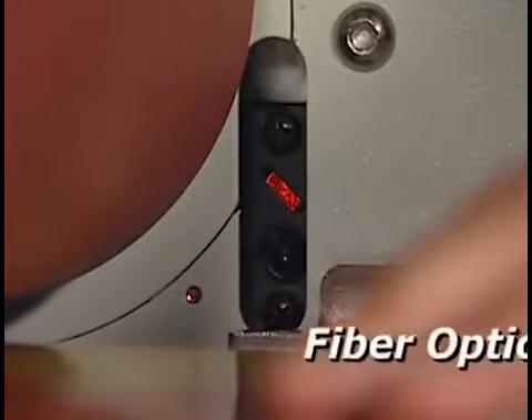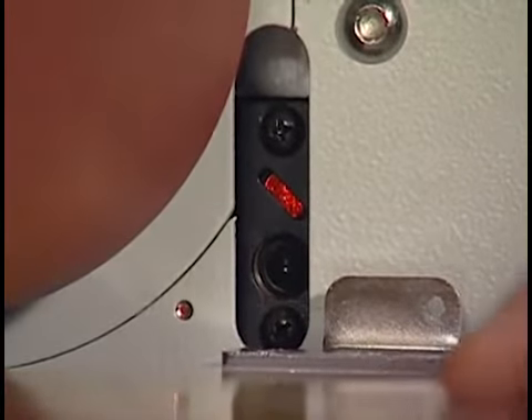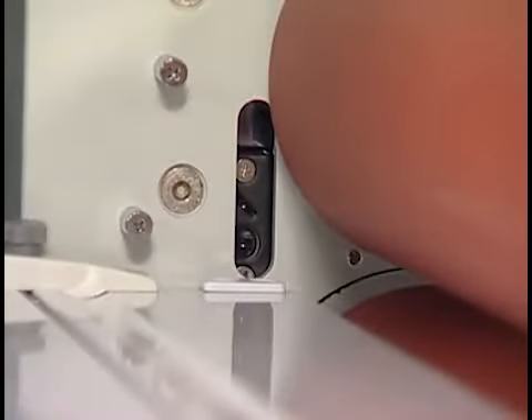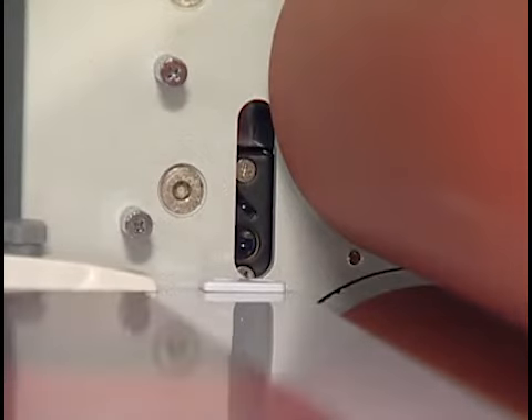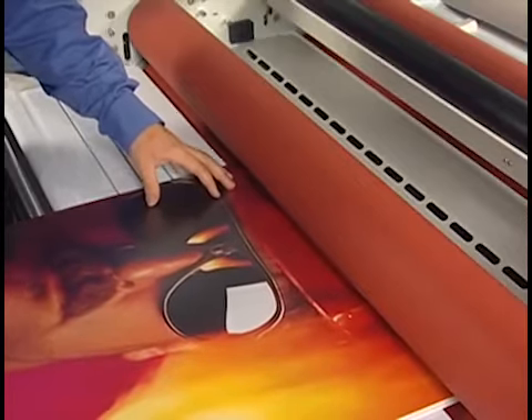A fiber optic beam is positioned at the nip roller to detect when the operator's hand is about to enter the gap. The beam runs from edge to edge on both sides of the machine, eliminating potential blind spots. Once the beam is interrupted,